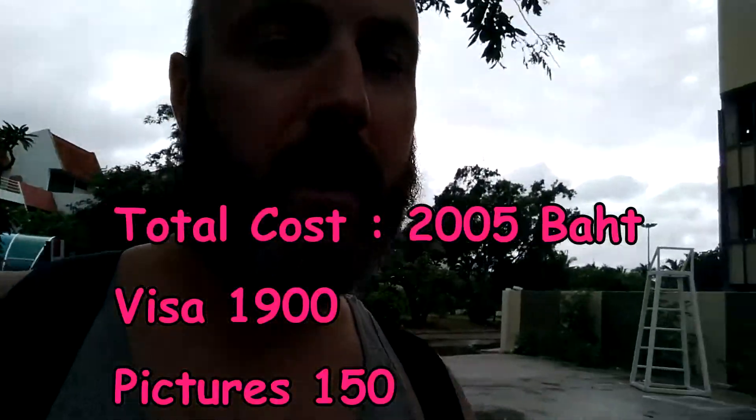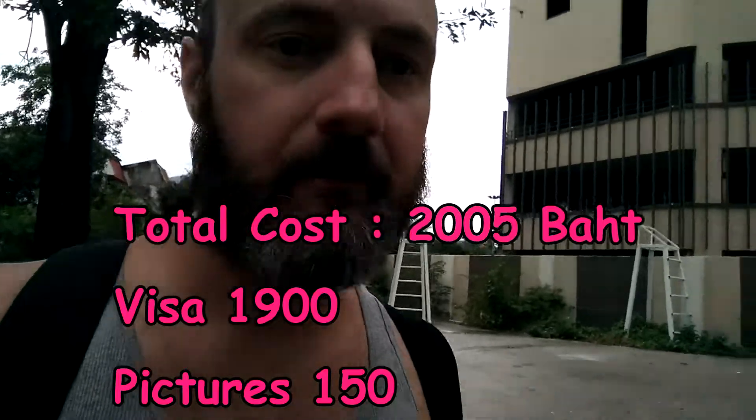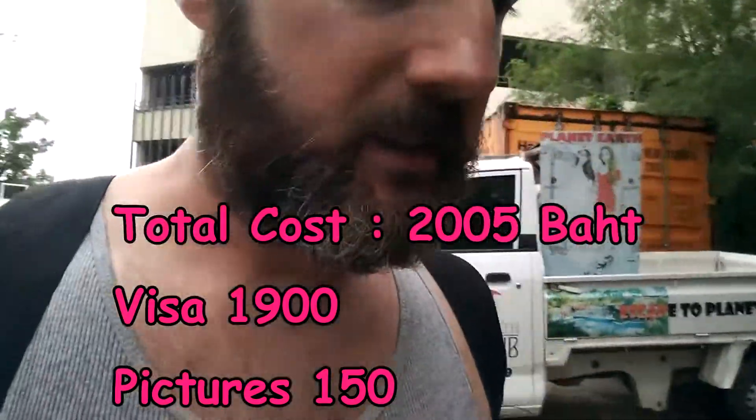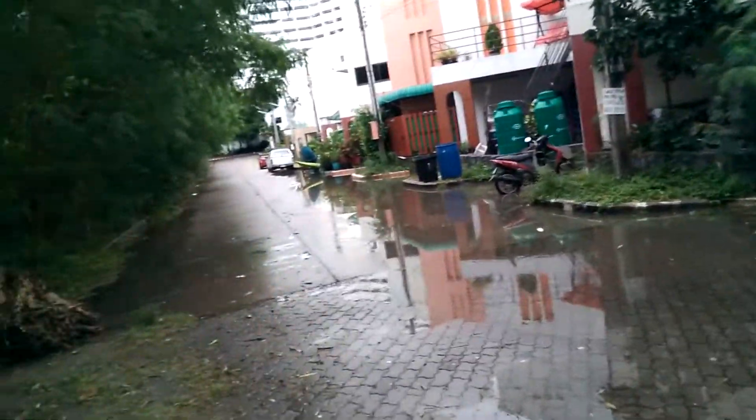The officer came back and said 'give me 1,900 baht.' You pay and that's it — another five minutes and done. I was in and out within about 30 minutes. So to extend your visa in Thailand for 30 days: it's 1,900 baht plus 150 baht for photos and about 15–40 baht for any photocopies you need. The whole thing takes around 30–40 minutes, even when it's busy.